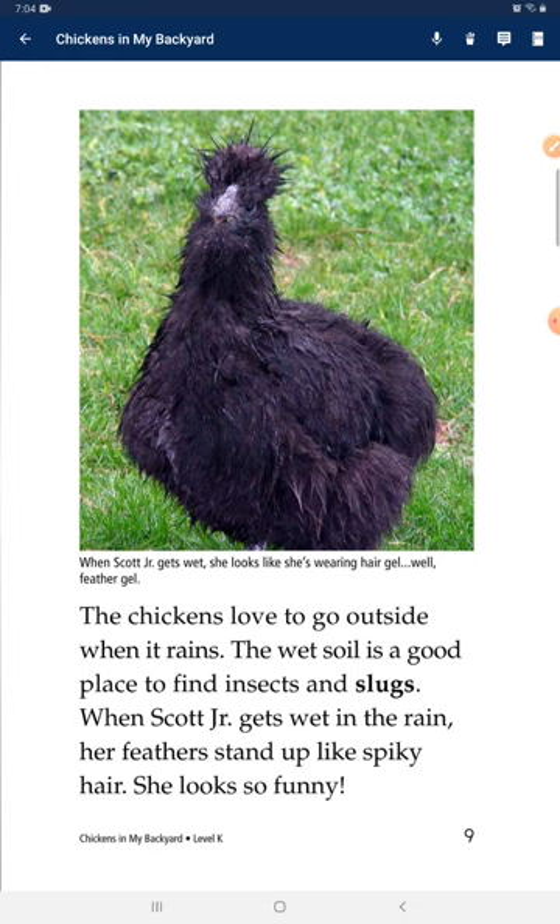The chickens love to go outside when it rains. The wet soil is a good place to find insects and slugs. When Scott Jr. gets wet in the rain, her feathers stand up like spiky hair. She looks so funny.